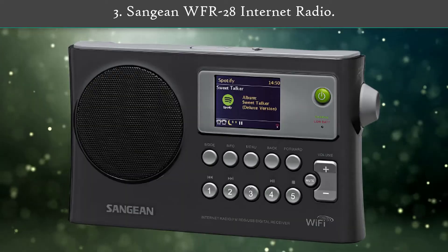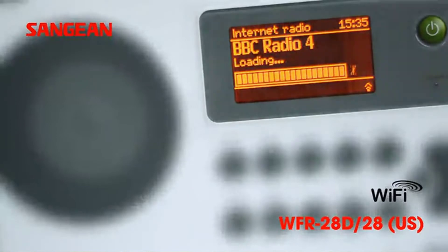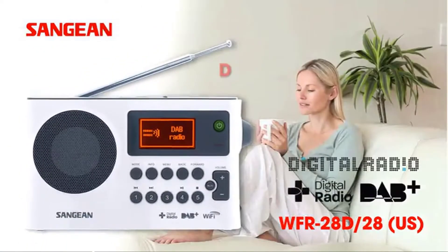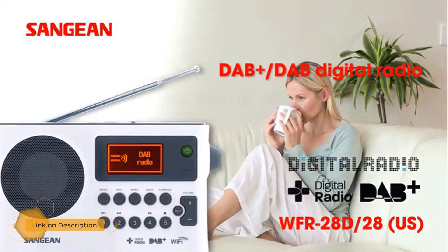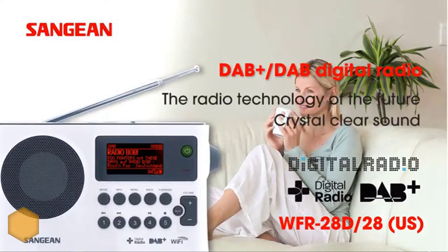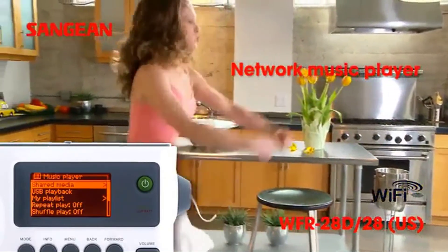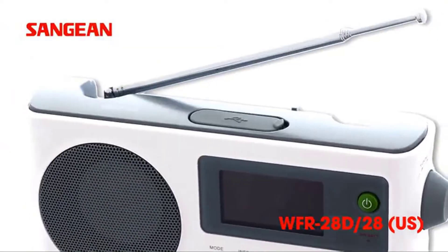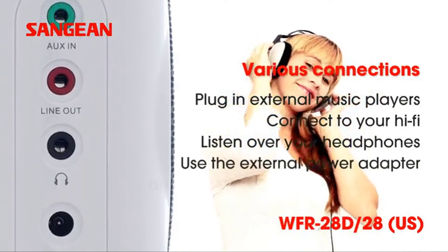Number 3: Sangean WFR28 Internet Radio. This internet radio supports every listening medium for your entertainment — from internet radio and FM-RBDS to WMA files, you can listen to anything here. In addition, there are over 20,000 internet channels and podcasts available. The true power of the app reveals when you know its powerful control over other mediums as well, including controlling FM radio and media via UPnP and DLNA music streaming from a local computer, server, or NAS device — the app makes anything possible.